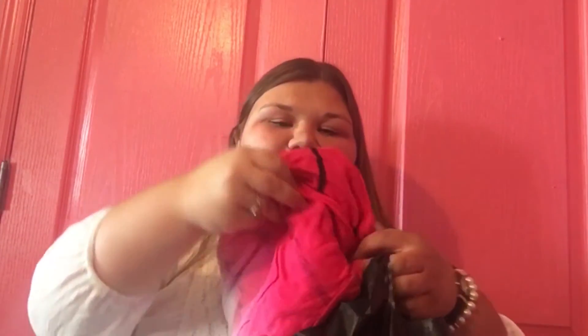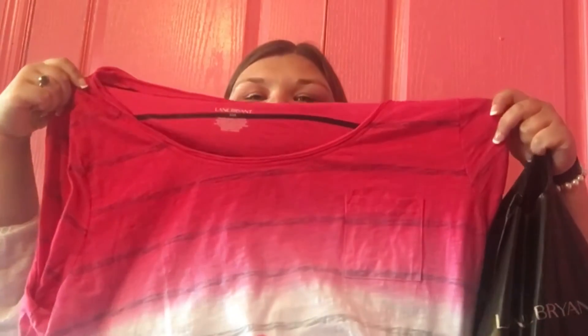Next I went to Lane Bryant and I picked up a couple of shirts. First is this pink shirt — it's like a pink ombre kind of shirt and it has straps on it. It's pink and then it goes to white at the bottom. I really like this shirt.